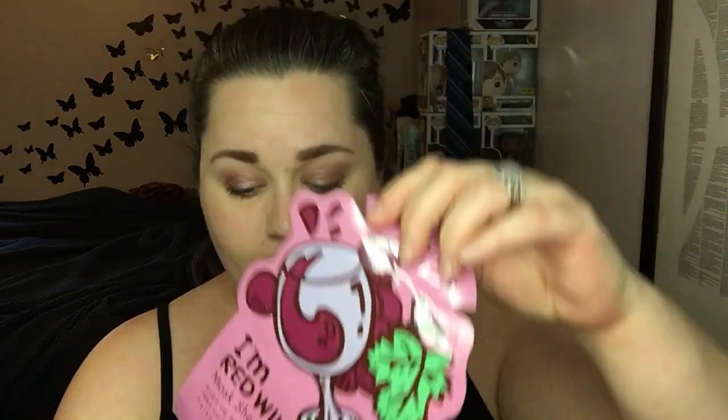So we got Real Techniques sponges, a bunch of masks, and then my favorites. We got Total Temptation by Maybelline, Lights Caramel Lashes by Tarte, and Roller Lash from Benefit. So that's three mascaras, two Real Techniques sponges, and ten masks — lip and face.